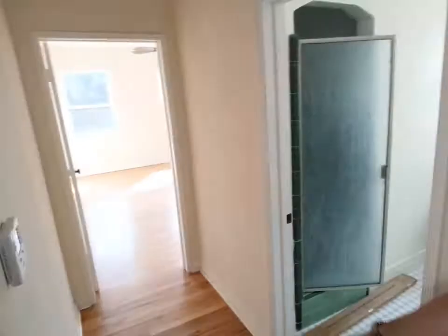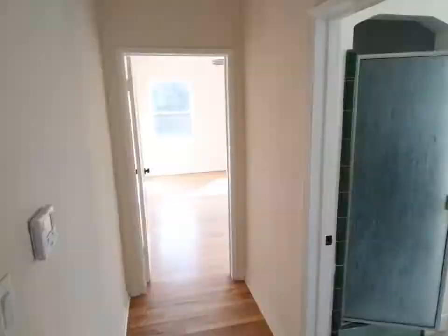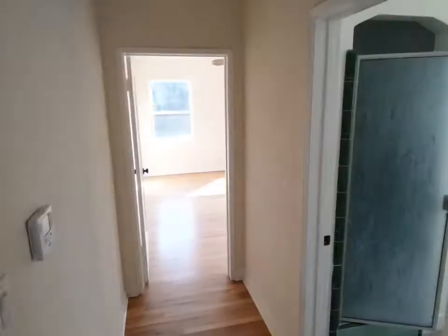You have a little hallway — you have the living room here as you've seen, then you have this hallway. Now I'm in the hallway. You have the bathroom here, bedroom, and bedroom — very nicely organized. Let's take a look at the back bedroom first.